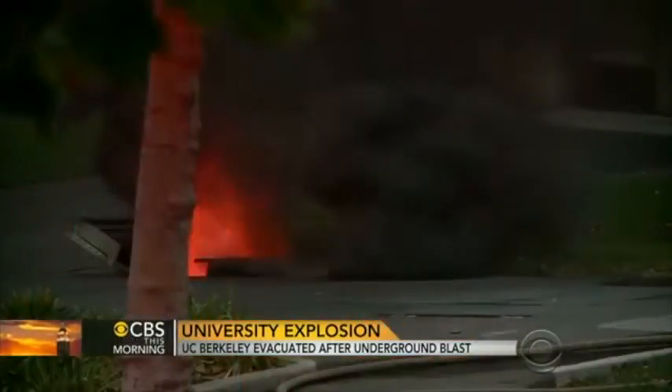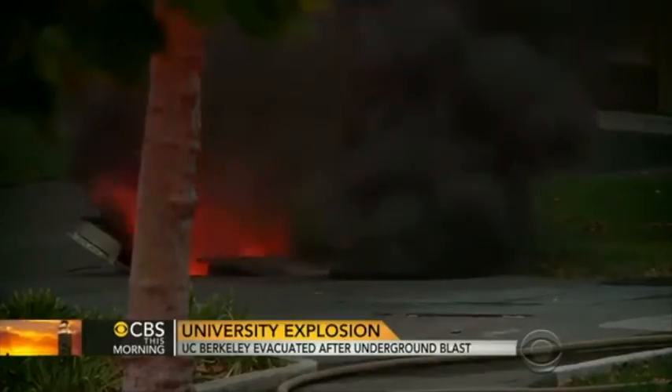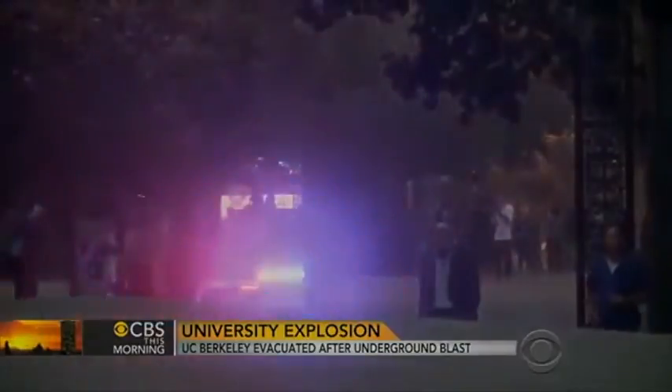Students at the University of California, Berkeley are allowed back in their dorms this morning after an explosion. Yesterday's blast shot from an underground electrical vault. It hurt four people. The entire campus was evacuated. Authorities say a copper wire theft may be to blame.